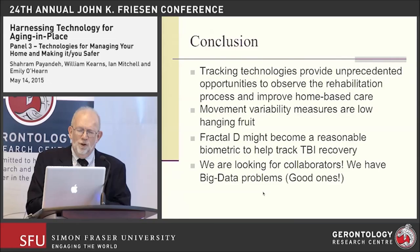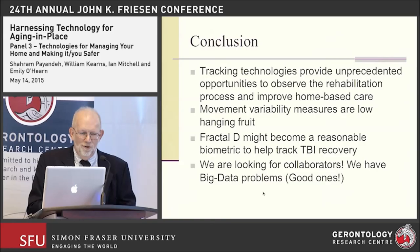In conclusion, tracking technologies now provide an unprecedented opportunity to gather information on the rehabilitation process and improve home-based care. These generally tend to be low-hanging fruit — you can develop algorithms and mathematical techniques to extract interesting data like fractal D, which may be a reasonable biometric for tracking recovery from polytrauma. We're also interested in gathering collaborators on this big project, as we generate multiple gigabytes of data in short periods of time. Thank you very much for listening.